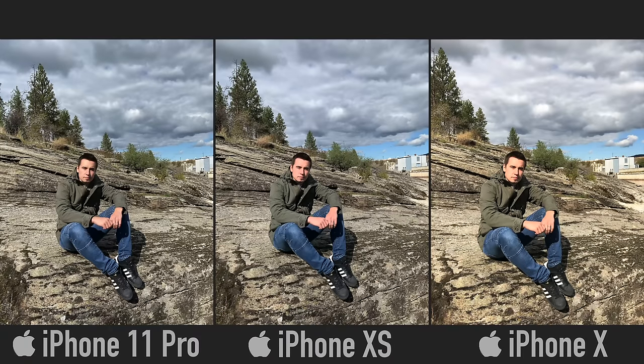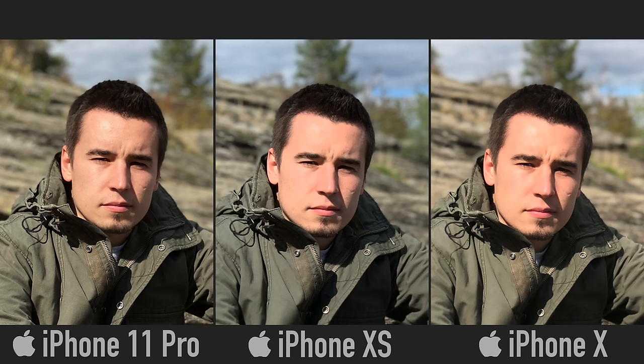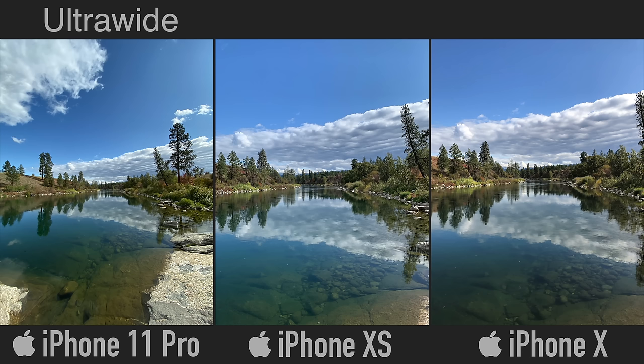Getting into photos, this standard shot doesn't look too different between the XS and the Pro, whereas the X has really off colors. Taking a portrait shot, the 11 Pro does better with edge detection and also keeps his whole jacket and pan sharp, whereas the XS really likes to blur the foreground elements. The 11 Pro also maintains more detail in the face and better highlight roll-off, looking more realistic.